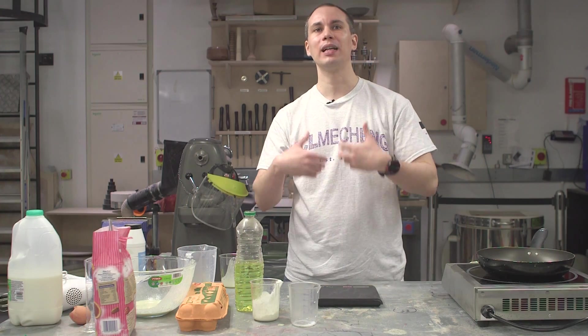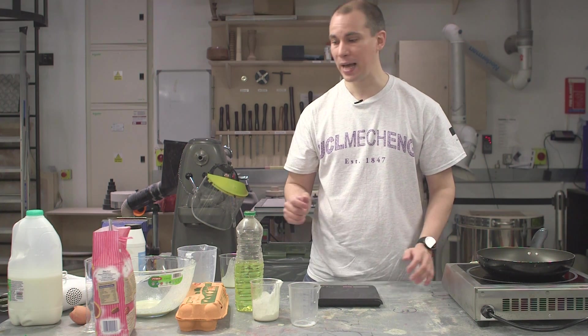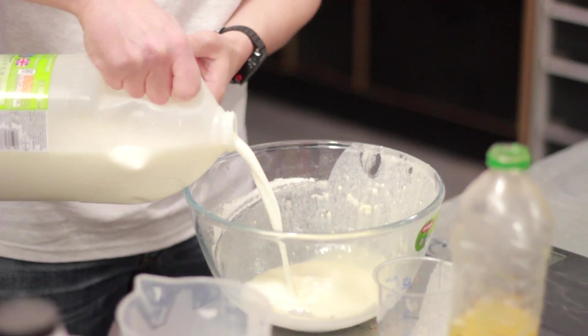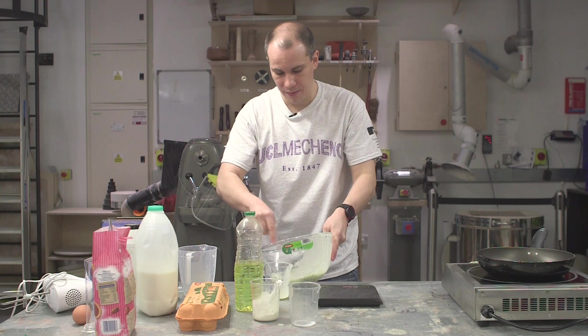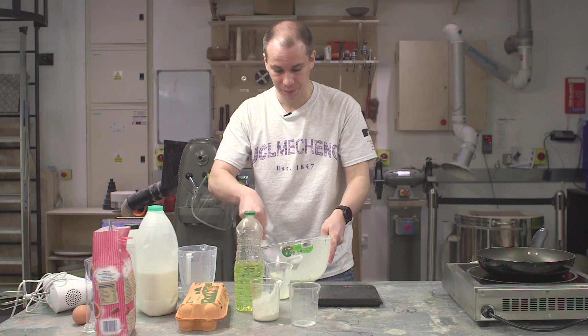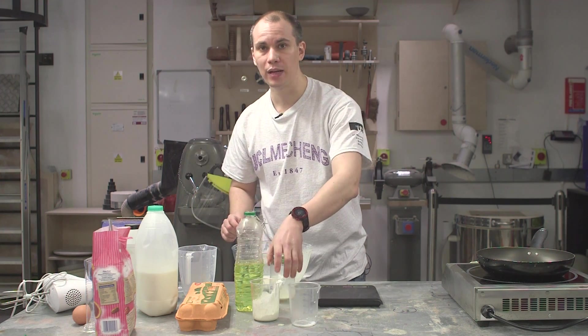Now if you want to make a perfectly smooth pancake, you need to thin the mixture by adding more milk. The batter becomes thinner and thinner, and therefore when you cook it, it will be able to lift it uniformly, giving a smooth edge.